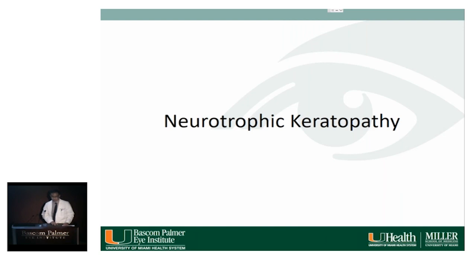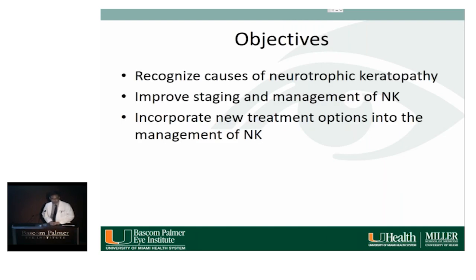Our discussion will focus on neurotrophic keratopathy. The objectives are to recognize the causes of NK, improve staging and management, and incorporate new treatment options into practice.